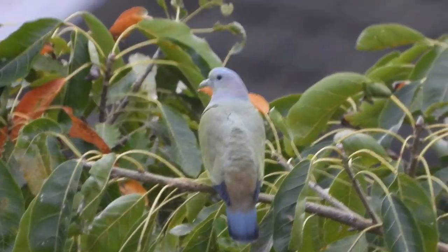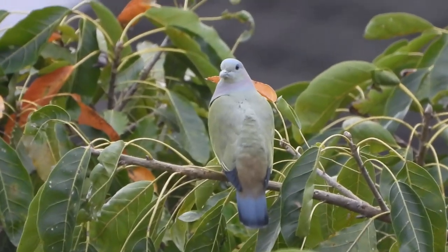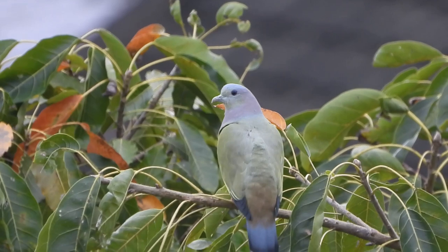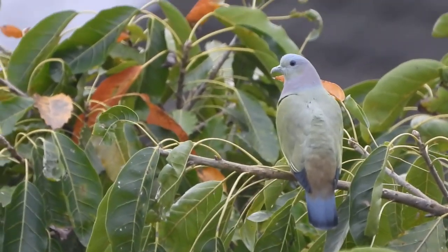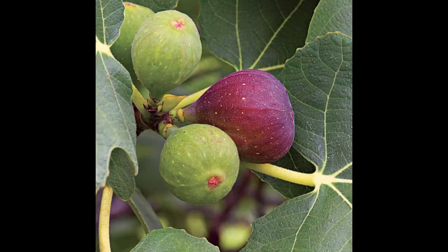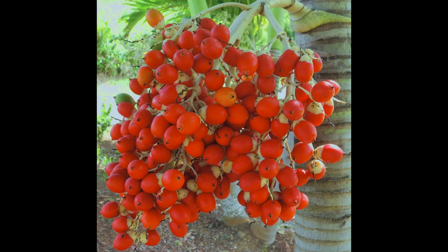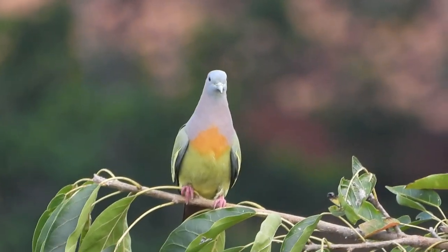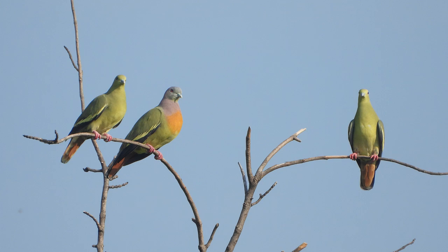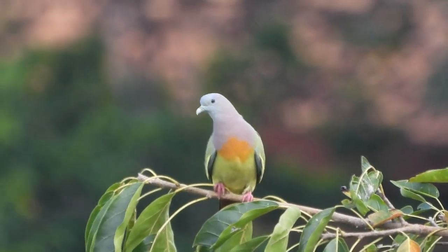The pink-necked green pigeon was first described in 1771 by Swedish biologist Carl Linnaeus. The pink-necked green pigeon's diet consists primarily of fruit from trees, most commonly figs, and many other kinds of fruit. Pink-necked green pigeons are commonly observed in pairs, but can also be seen in small to large flocks.